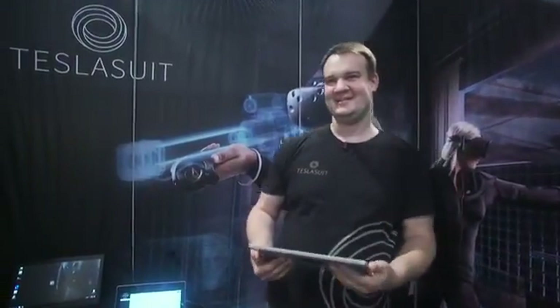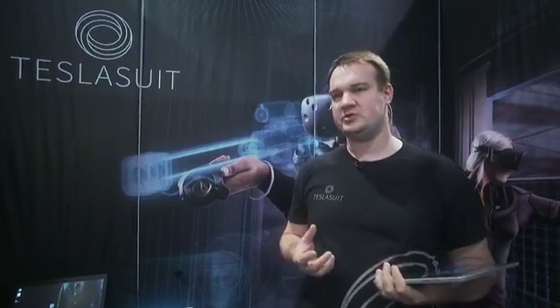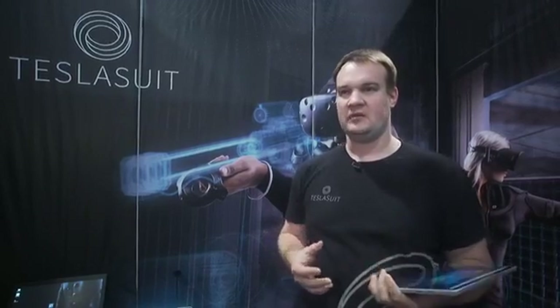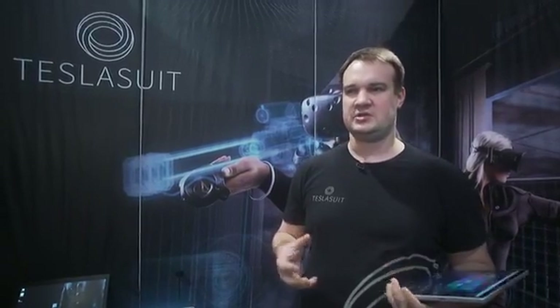My name is Dimitri Mikulchuk and I'm in business development at Tesla Suit. Tesla Suit is a full body haptic suit made for virtual reality — it has climate control and motion capture. To create that level of immersiveness, we also paired it with biometrical sensors to better understand what the person is going through psychologically, so we can adjust the content accordingly and create alternative endings in different types of scenarios.